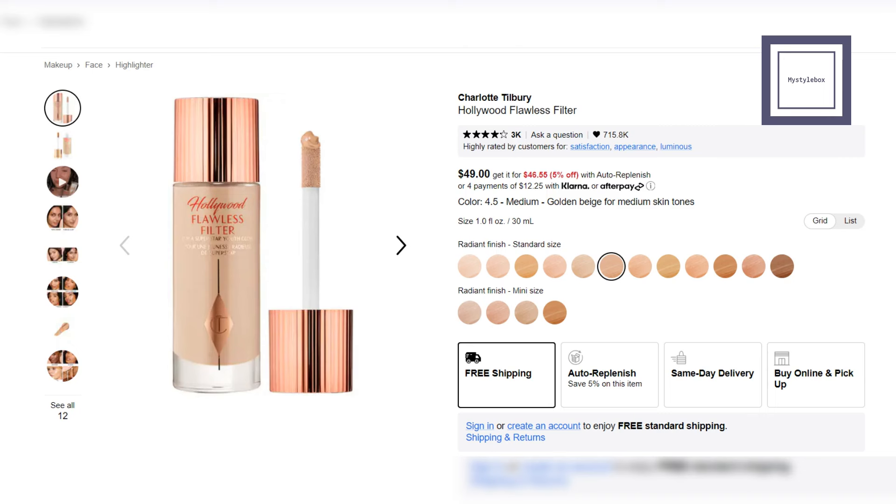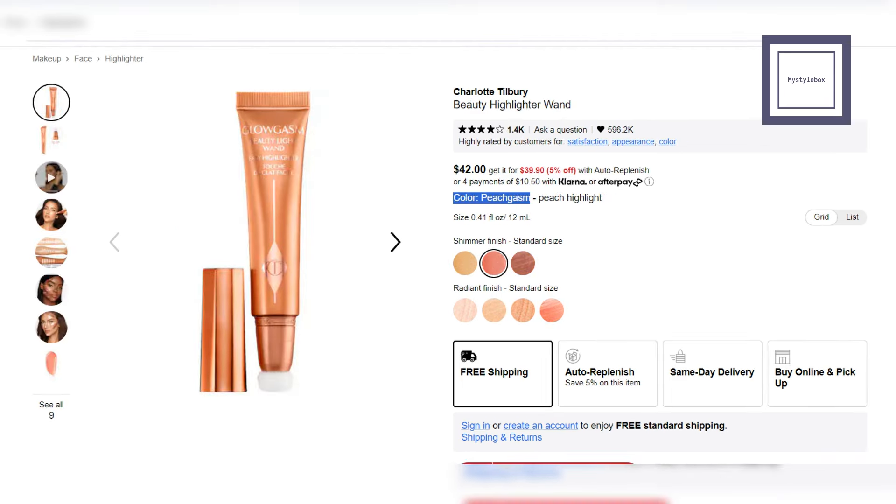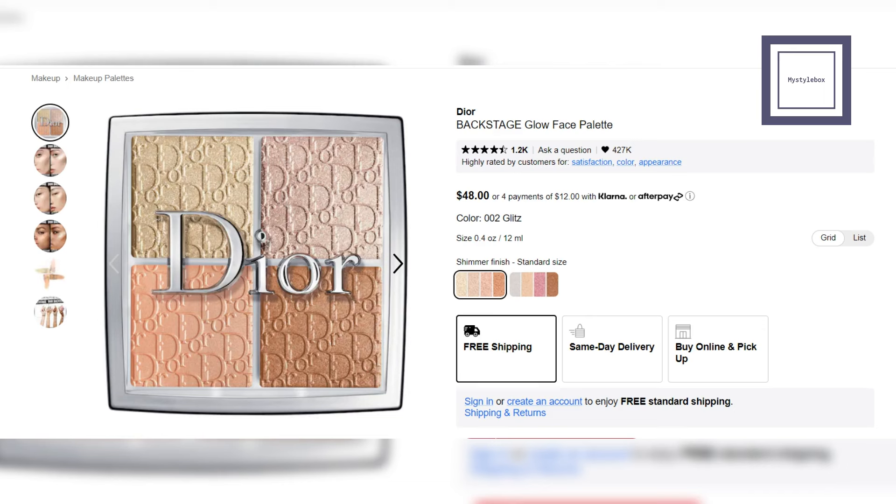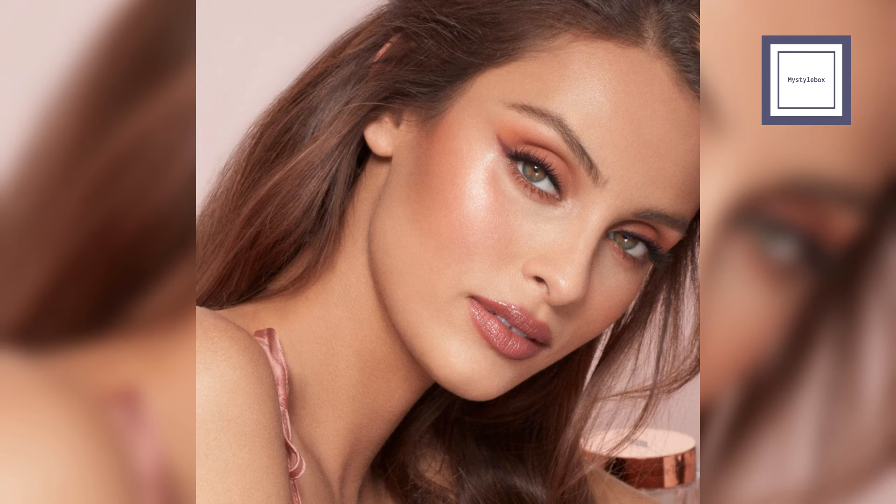Hollywood Flawless Filter from Charlotte Tilbury — this liquid complexion booster smooths and illuminates for a filter effect, serving as a tinted primer, foundation base, mixer, or highlighter for high points of the face. Highlighter Wand from Charlotte Tilbury — this illuminating gel serves as both a highlighter and blush, providing an instant glow with radiant and shimmery finishes. Backstage Glow Palette from Dior — this versatile face palette includes four luminous shades for customizable highlighters or blush. Individuals belonging to the spring color season look particularly stunning in highlighters, so we'll be providing more product recommendations tailored to enhance their natural glow.